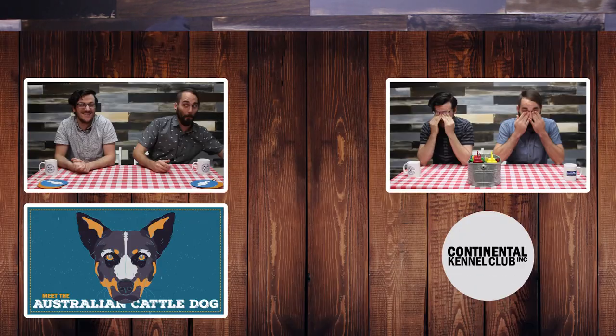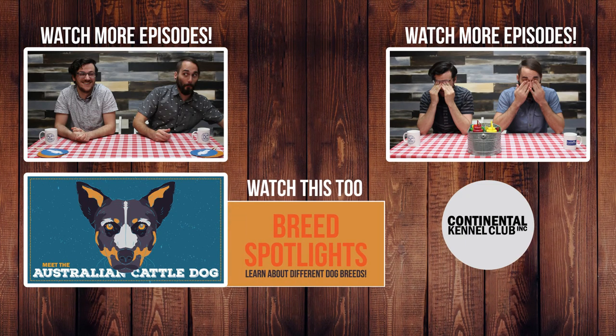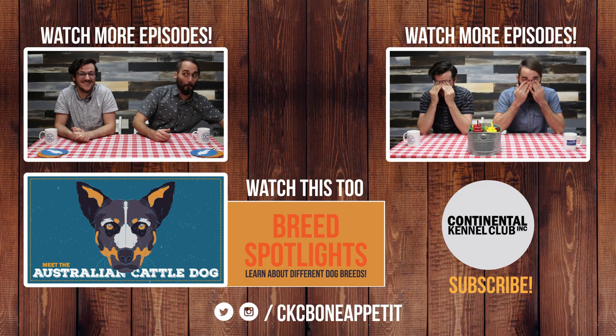Thanks for watching. Remember to comment, like, subscribe, and share. See you next week. Bon Appetit. Thanks for clicking subscribe. If you like this episode, check out one of our other featured videos here. And be sure to follow us on Instagram and Twitter at CKCBonAppetit. We'll see you next week.